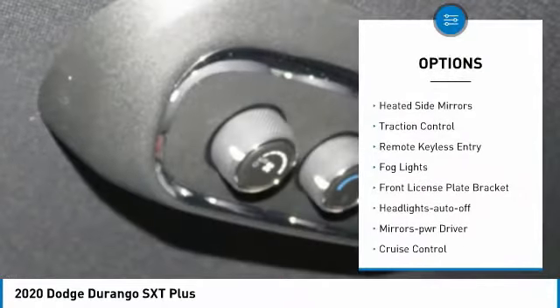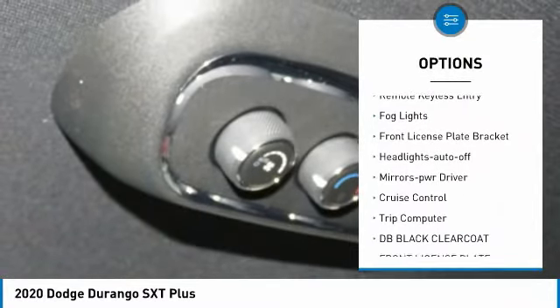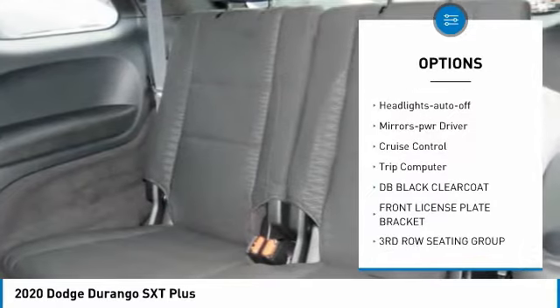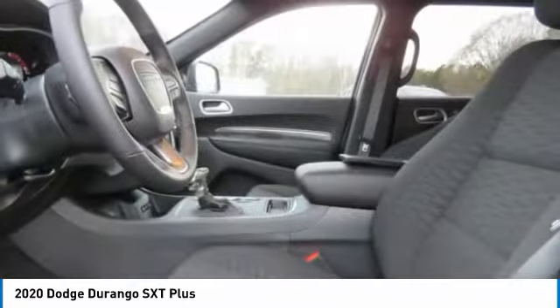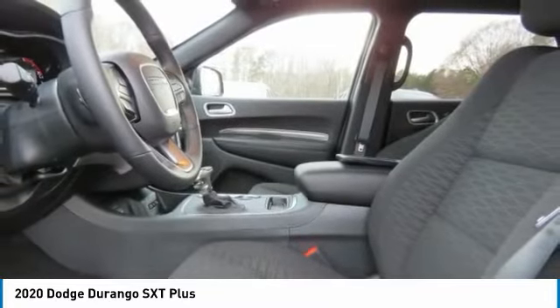Aluminum wheels, heated side mirrors, traction control, remote keyless entry, fog lights, front license plate bracket, headlights auto off, mirror memory, cruise control, trip computer.